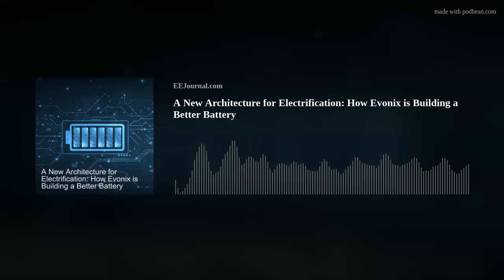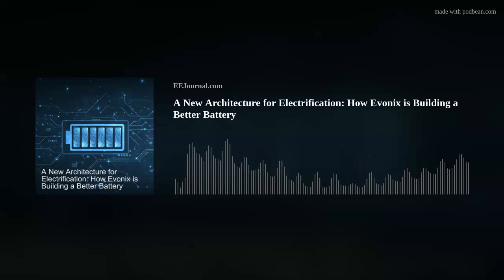So we're talking about how Inovix is disrupting the lithium-ion battery industry today. But James, before we dig into the details of your technology, can you set the stage for us? What are the biggest challenges you're seeing in this industry today?